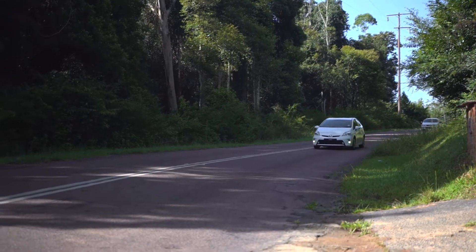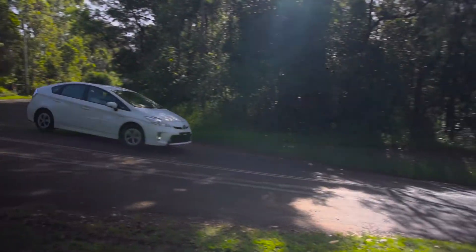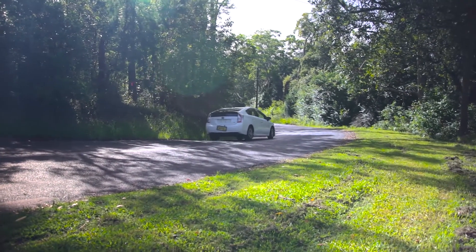The Prius includes all the latest safety features, including vehicle stability control, traction control, and 7 SRS airbags including a driver's knee airbag. Thanks for joining us and taking a look at your new Facelift Prius. For any further questions or to book a test drive, please feel free to contact one of the team.